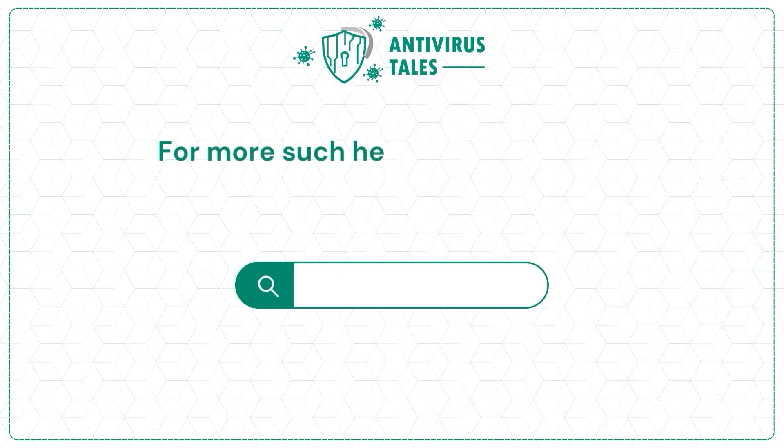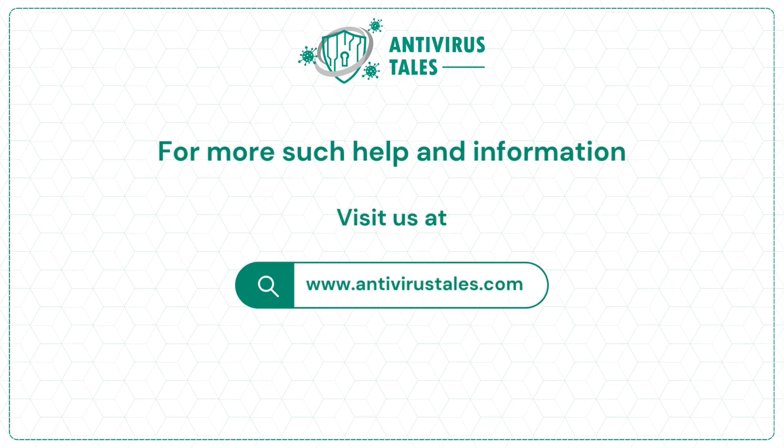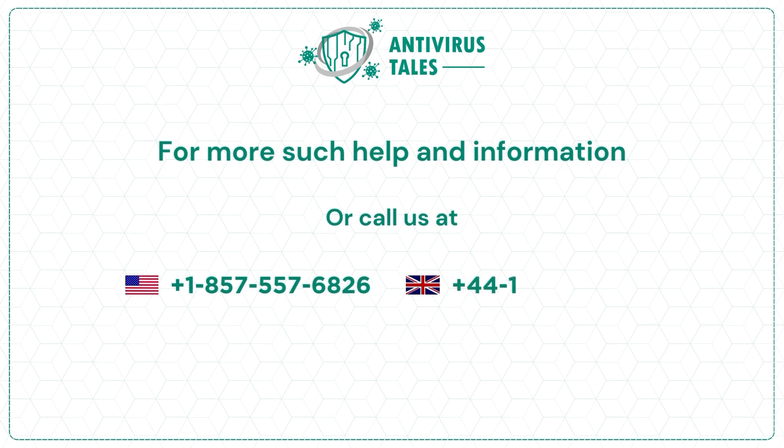For more help and information, visit us at www.antivirusdales.com or call us at +1-855-557-6826-6 or +44-161-791-4591-55. Thank you.